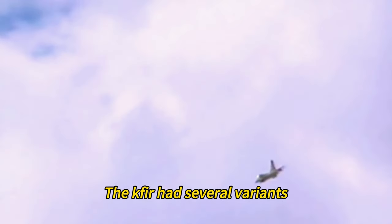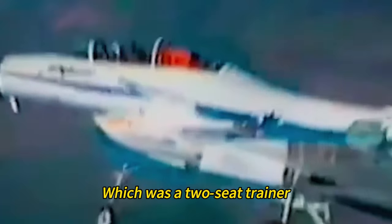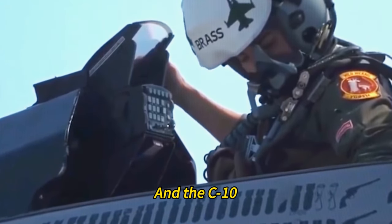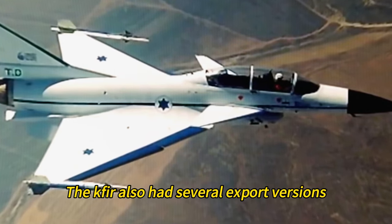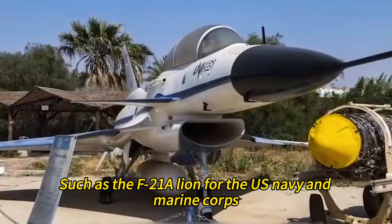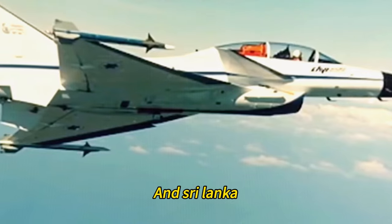The Kfir had several variants, such as the C-2, which had improved avionics and weapons systems; the TC-2, which was a two-seat trainer; the C-7, which had an enhanced engine and more hardpoints; and the C-10, which had an advanced radar and helmet-mounted display system. The Kfir also had several export versions, such as the F-21 A Lion for the US Navy and Marine Corps, the Cheetah for South Africa, and others for Colombia, Ecuador, and Sri Lanka.